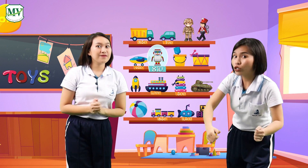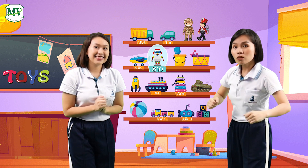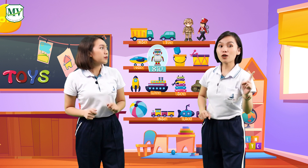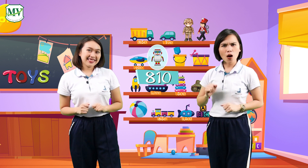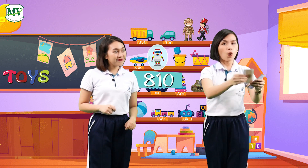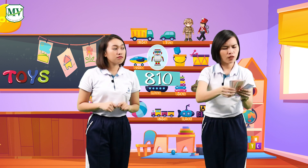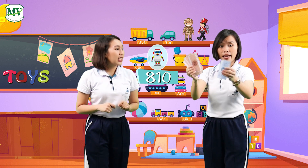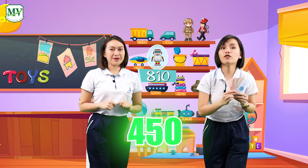Which one do you think Sammy will like? What about the robots? Sammy loves playing with the robots. The robot costs 810 baht. But I only have 100, 200, 300, 400, and 50. I have 450 baht.